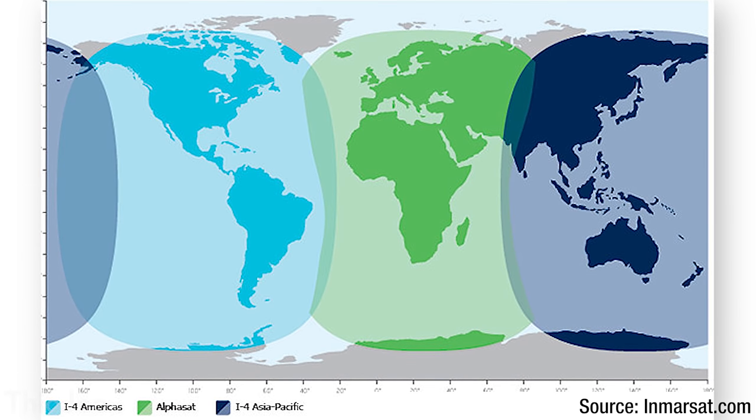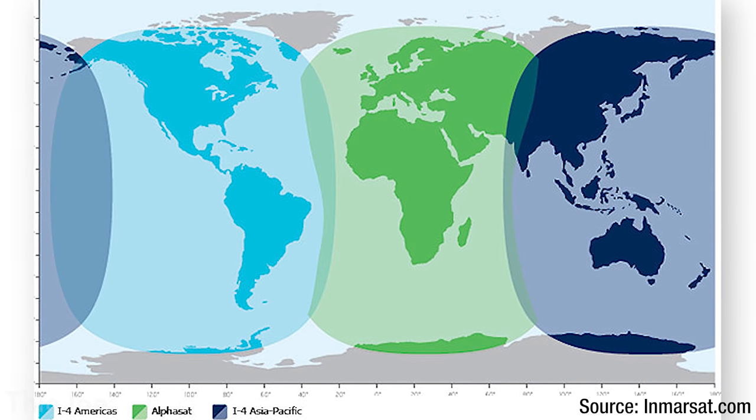Inmarsat works very differently. They own 13 satellites which serve different purposes, but for the normal satellite phone service only 3 are used. Inmarsat satellites are much further from the Earth, meaning each satellite can cover much more area. These satellites are also in geosynchronous orbit, which means they are in perfect sync with Earth's orbit and stay perfectly stationary in the sky. An advantage of this is that if you get a lock on a satellite signal, you don't have to worry about losing the signal because the satellite isn't going to move.